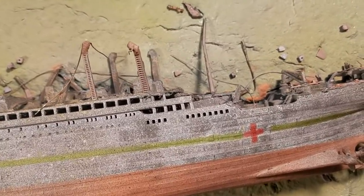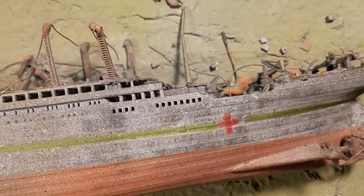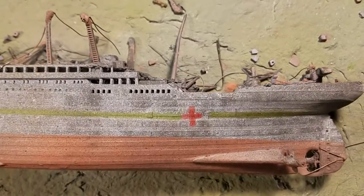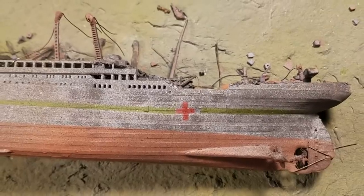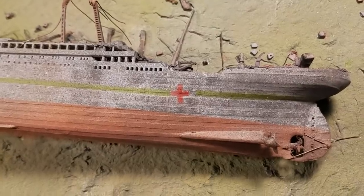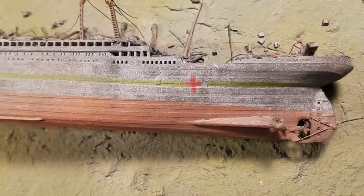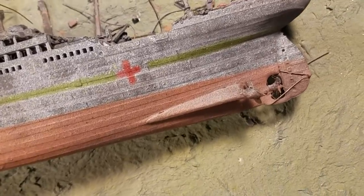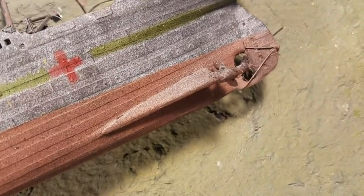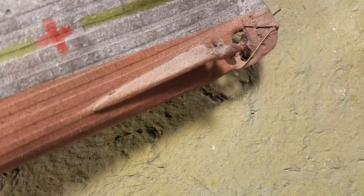The aft mast is now laying flat on the seabed. I'm imagining that the mast broke off completely several years after the wrecking of the ship due to rusting away of the relatively thin metal. I can't prove that — it's just my theory. There's the port side blade that was responsible for the destruction of a couple of lifeboats and the deaths of 30 men.